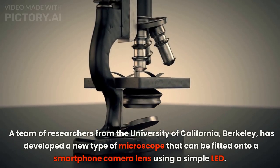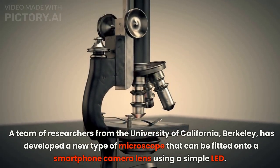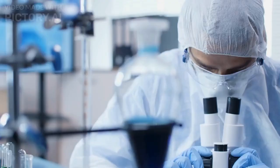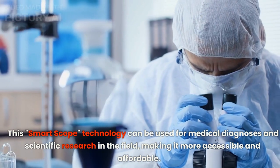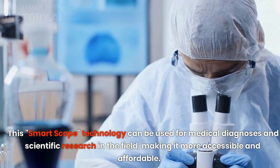A team of researchers from the University of California, Berkeley has developed a new type of microscope that can be fitted onto a smartphone camera lens using a simple LED. This smart scope technology can be used for medical diagnoses and scientific research in the field, making it more accessible and affordable.